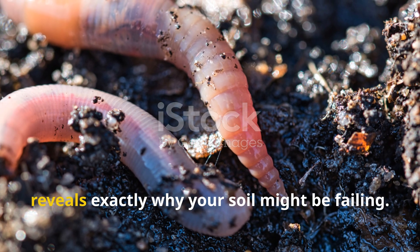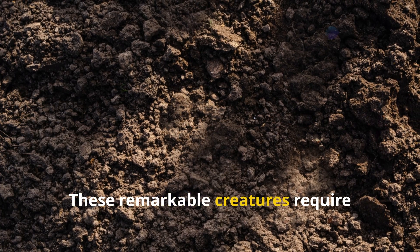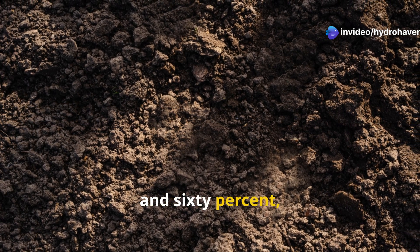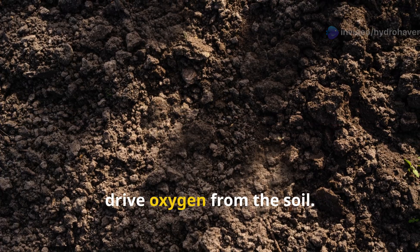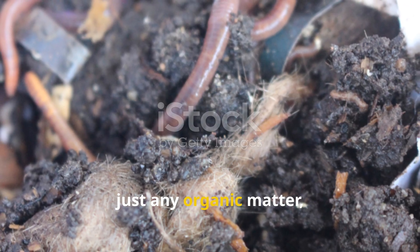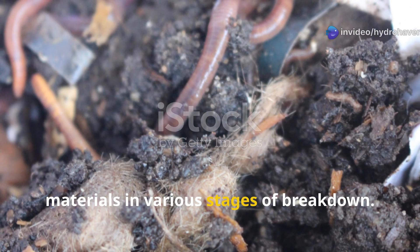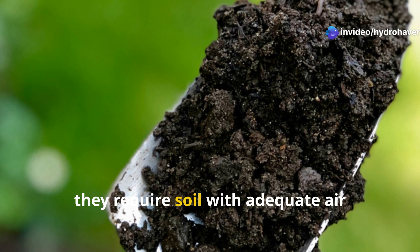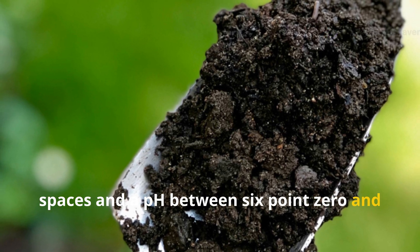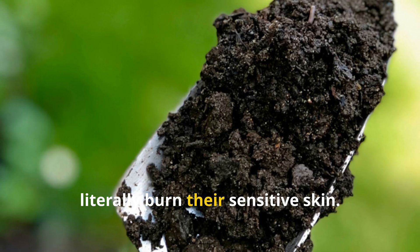Understanding what earthworms need reveals exactly why your soil might be failing. These remarkable creatures require consistent moisture levels between 40 and 60 percent, but never waterlogged conditions that drive oxygen from the soil. They need organic matter to eat — not just any organic matter, but a diverse menu of decomposing materials in various stages of breakdown. Most critically, they require soil with adequate airspaces and a pH between 6.0 and 7.0, because acidic or alkaline conditions literally burn their sensitive skin.